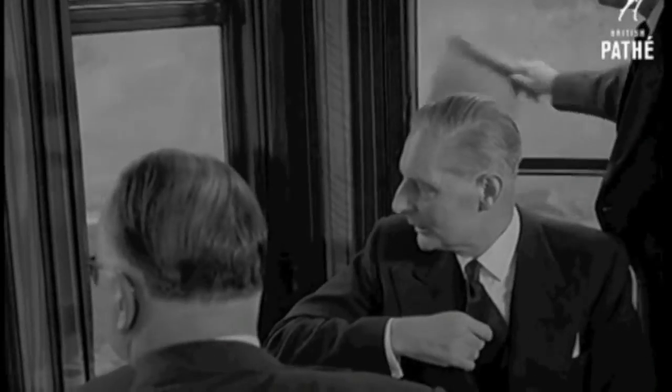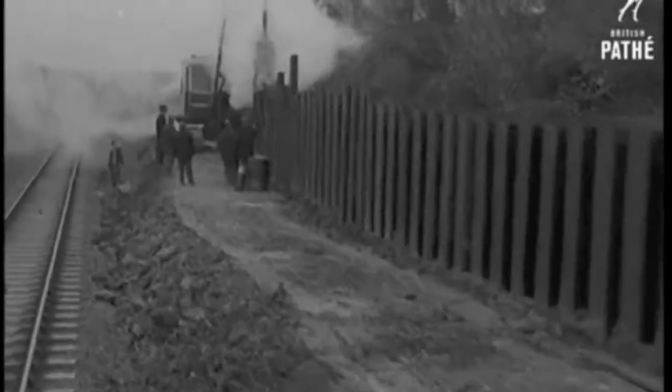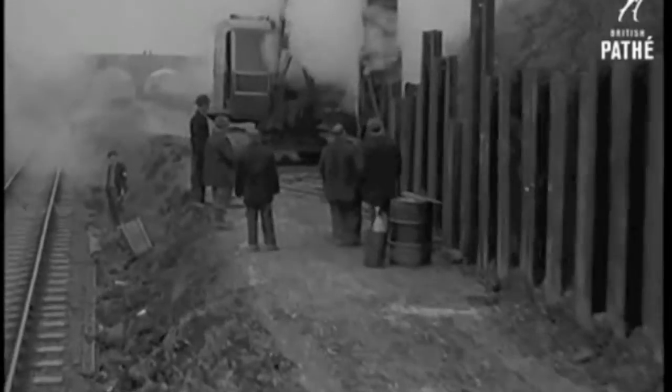Sir Philip Water, Chairman, and Mr C.P. Hopkins, General Manager of Southern Region, inspect progress on the scheme which is due for completion by June 1959.